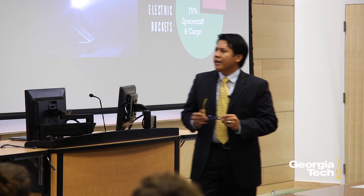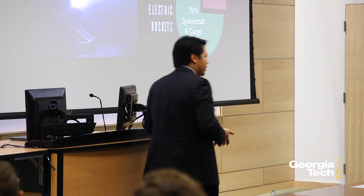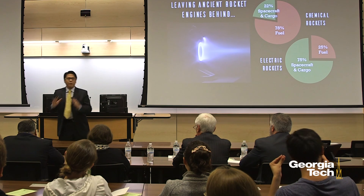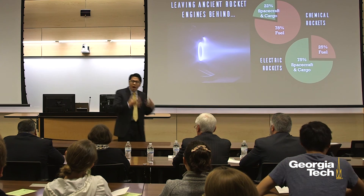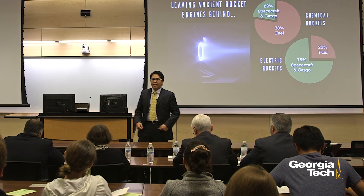Think about all the amazing things we've accomplished so far using chemical rocket engines — and now imagine all the incredible achievements we could reach if we started using rocket engines of the modern era and finally stopped relying on ancient rocket engine technology.